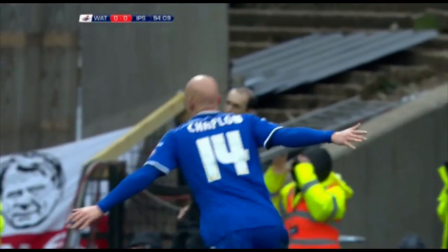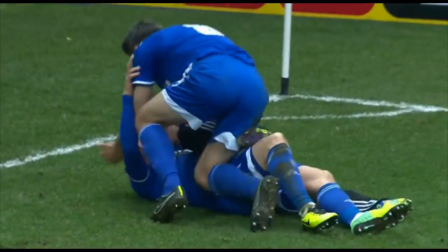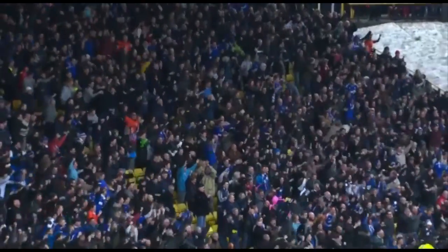Oh he's done it! The bench are up! Richard Chaplow, the substitute, has won this game for Ipswich Town. There's a pile of bodies in front of the 2,000 away fans.